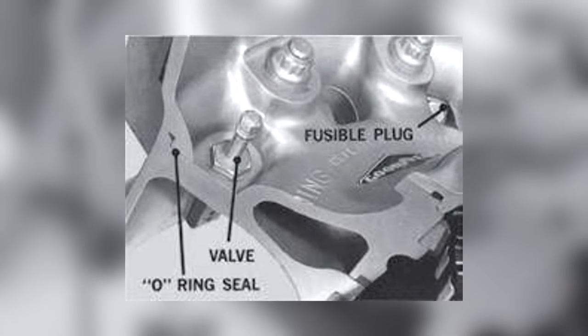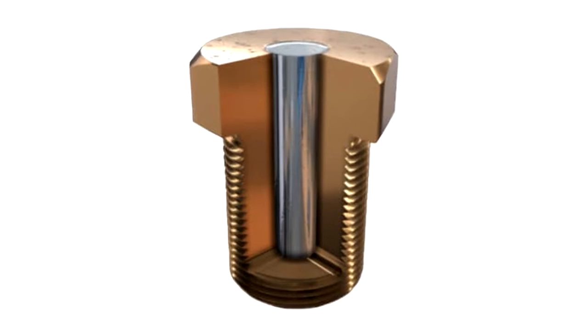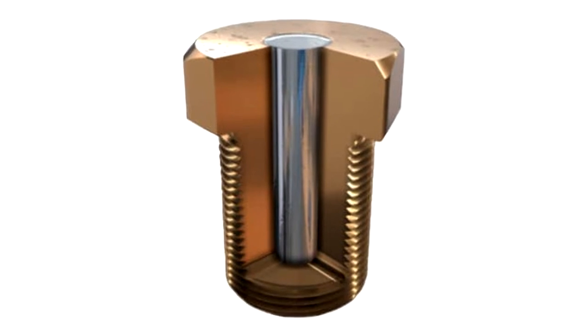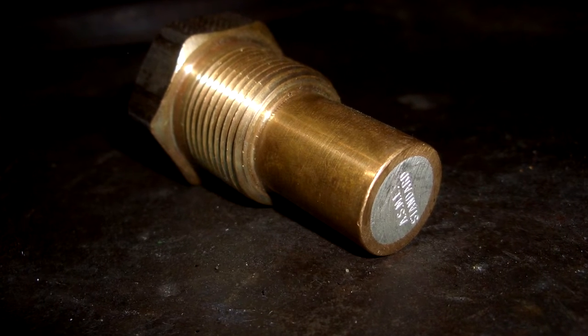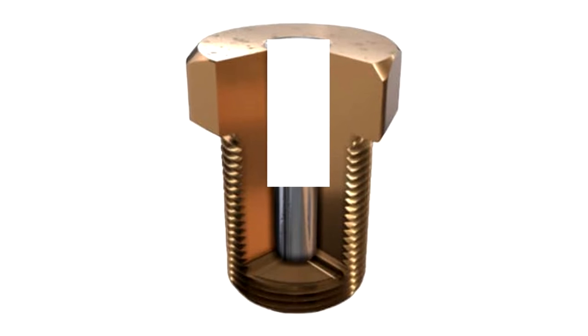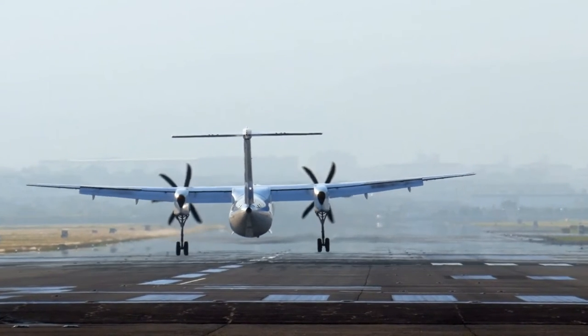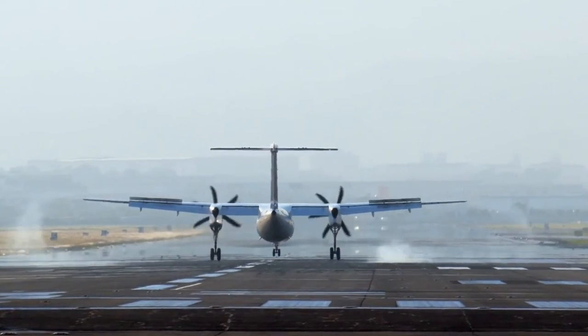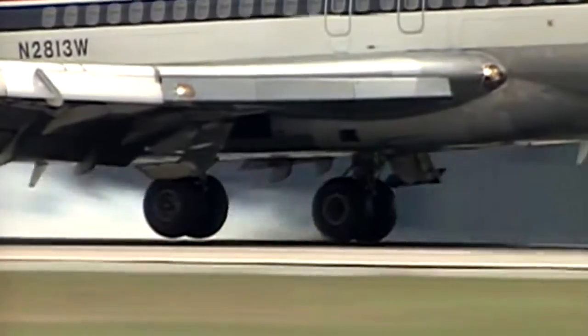Another safety device wheels have is a thermal fusible plug. This plug has a central core made from a metal that has a low melting point, normally lead or tin. Should the wheel or tyre exceed this temperature during a heavy braking situation, the inner core melts, slowly releasing the tyre's pressure and therefore reducing the possibility of an explosion and improving braking by increasing the friction the tyre has with the ground.